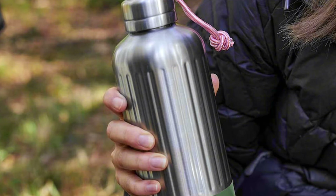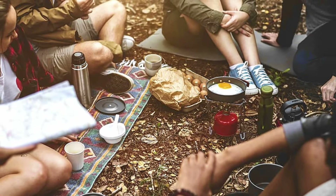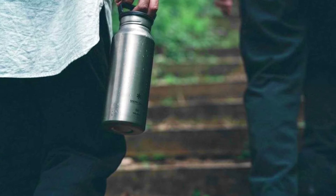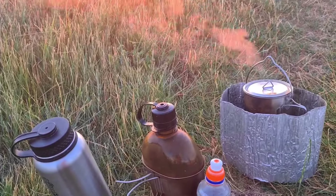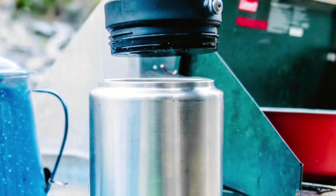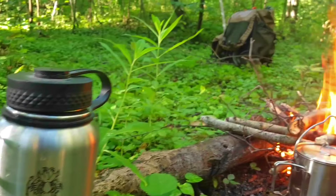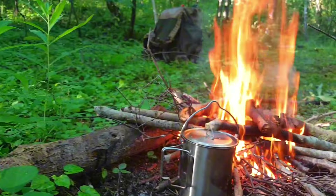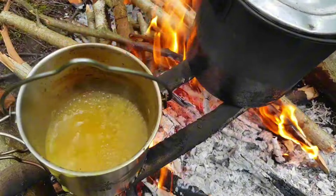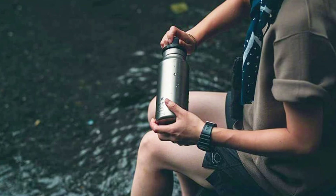In bushcraft camping, having a reliable container for water collection and purification is essential for staying hydrated and healthy. One of the best options is a durable stainless steel water bottle or pot. Stainless steel containers are preferred due to their durability, versatility, and ability to withstand high temperatures, making them suitable for boiling water directly over a campfire or portable stove.